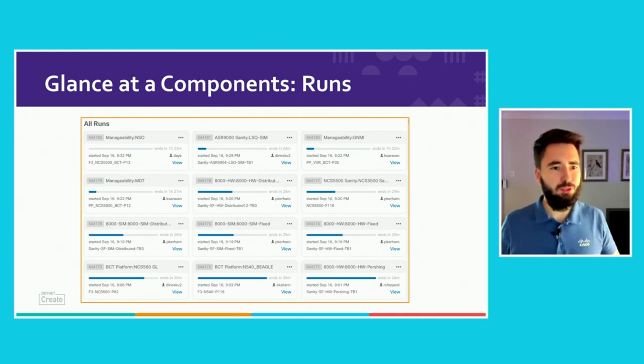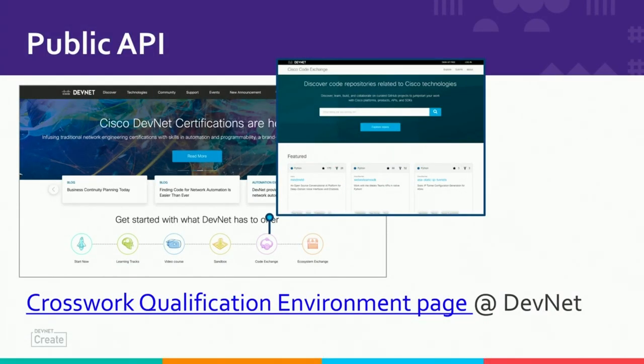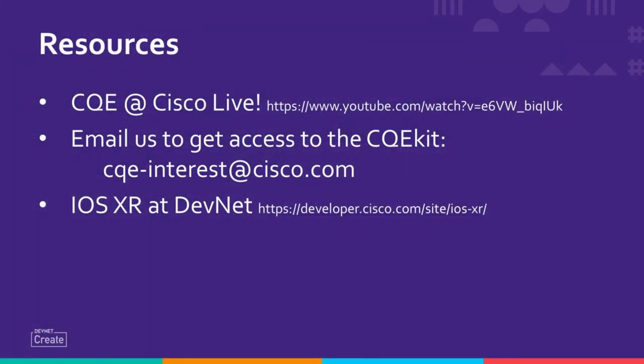If you're interested to learn more — because we cannot cover the whole universe in 20 minutes — you can check the public API, which is already available on DevNet. You can check the URL provided in this presentation. I also want you to check the extra resources page, including Cisco Live previous recordings. If you have interest in CQE itself and want to use it in your future certification releases, just drop us an email at cqe-interest@cisco.com. We're also in close collaboration with DevNet, so if you want to pick up some XR skills, we have learning labs on DevNet directly. I hope this session was useful and you learned something about how we test our software. Thank you for participation.